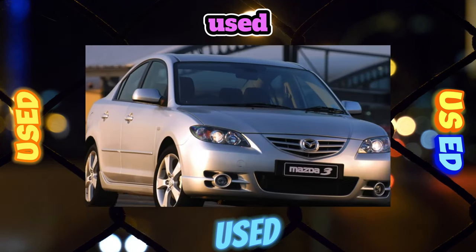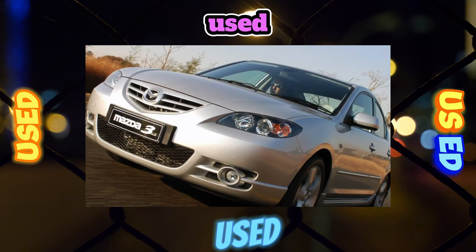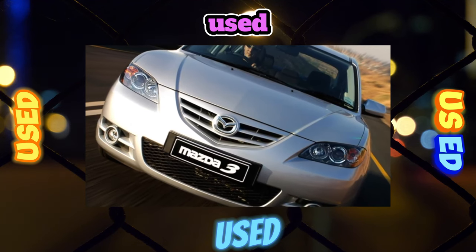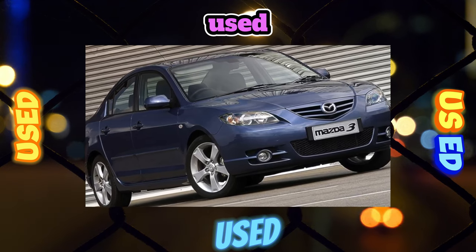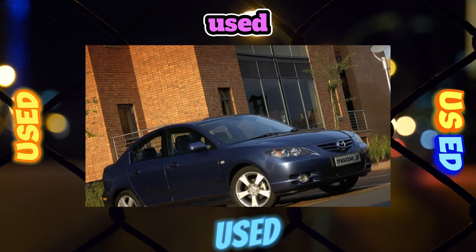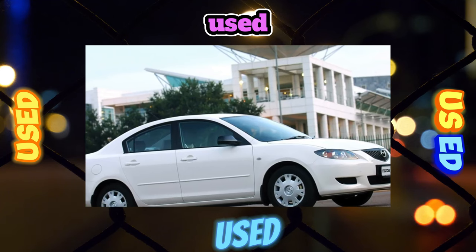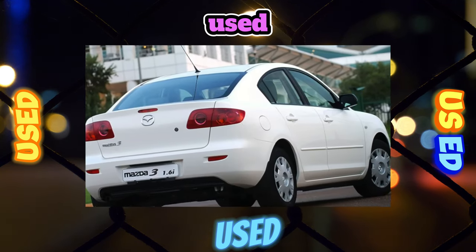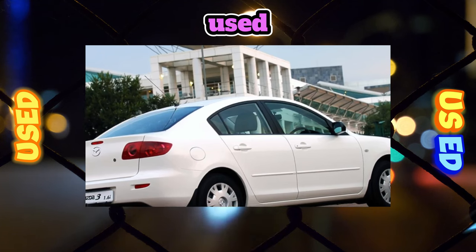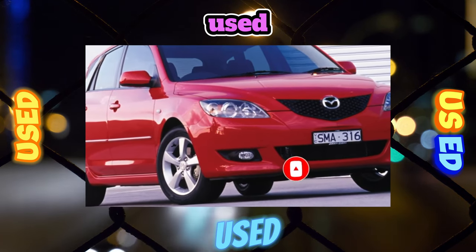Sales of the charged Mazda 3 MPS hatchback started in 2006. MPS stands for Mazda Performance Series, the European name for the factory tuning program. Under the hood is a 260-horsepower turbo engine from the Mazda 6 MPS all-wheel drive sports sedan, though unlike the Mazda 6, the 3 MPS was produced with front-wheel drive. The 260-hp engine develops 380 Nm of torque at 3,000 rpm, accelerating to 100 km/h in 6.1 seconds and reaching an electronically limited 250 km/h. Gearbox is 6-speed manual. Externally, the MPS differs in wider front fenders, a high hood with intercooler, different bumpers, and a spoiler on the rear door.